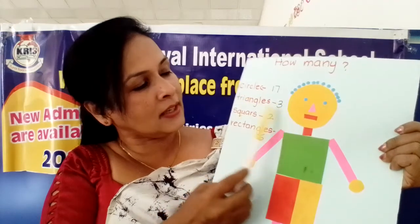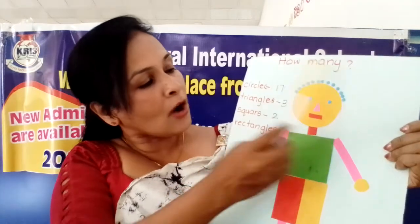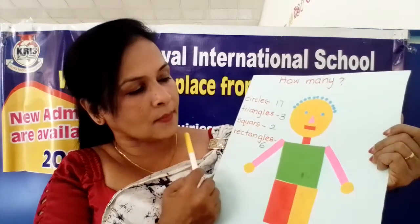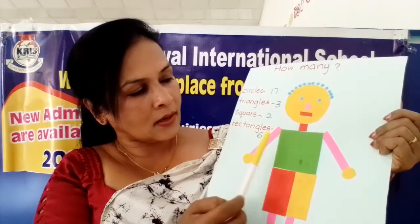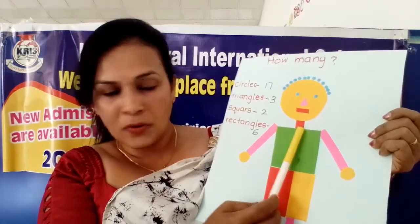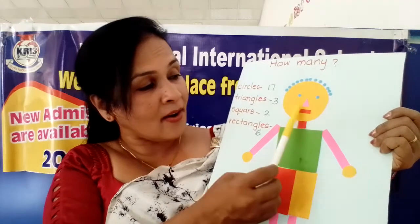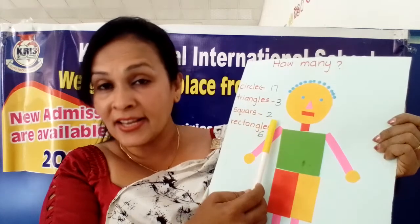Now see, already I have written here: three triangles. How many circles are here? Seventeen. How many triangles are here? Three triangles are here. Now next one is squares. Can you see how many squares are here? No. This one also is not square. Square shape - and also this is just square. One, two. Only two squares are here.